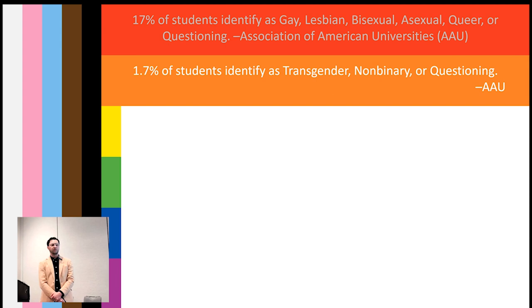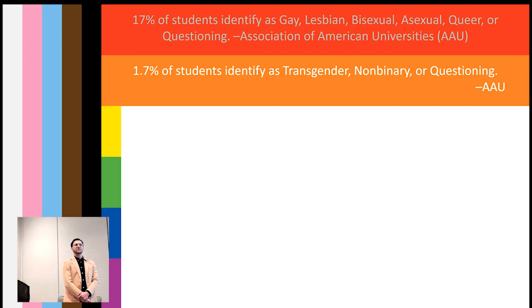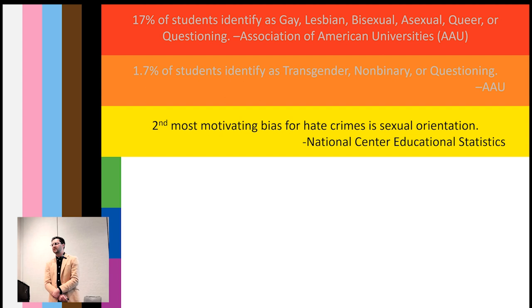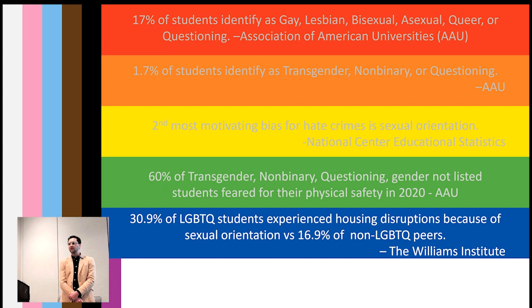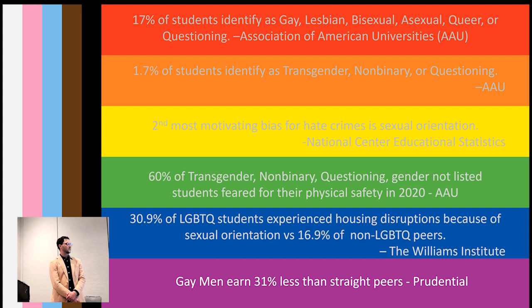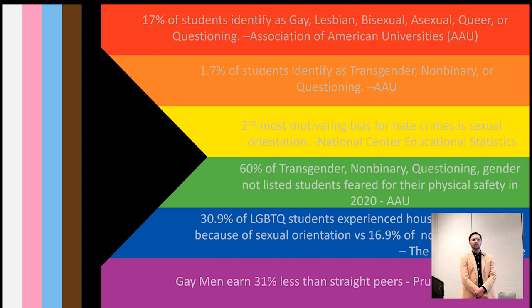Of that 17 percent, 10 percent — or 1.7 percent of the total — identify as transgender, non-binary, or questioning. Sexual orientation is the second most motivating bias for crime on campus. 60 percent of transgender, non-binary, and questioning students feared for their physical safety when this survey was done in 2020. 30 percent compared to 16 percent of non-LGBT peers experience housing challenges, and gay men are paid 31 percent less than their non-LGBT peers according to Prudential.